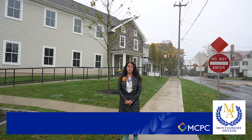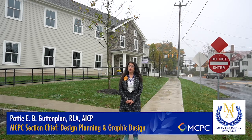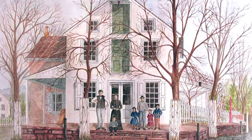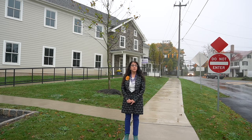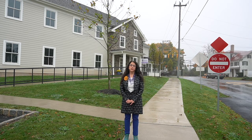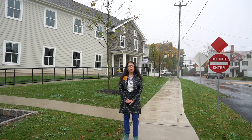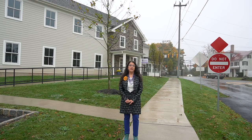Welcome to the Lederach General Store. This historic preservation project involved the extensive restoration of the General Store that used to be on this site, built back in the 1700s. Sensitive construction of additions were also completed, resulting in commercial space totaling over 5,700 square feet. This remarkable restoration project in Lower Salford Township is the last critical piece at the six-point intersection in Lederach Village and helps ensure the historic character of the community.